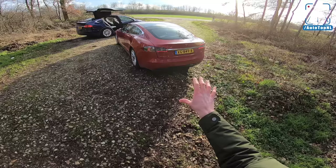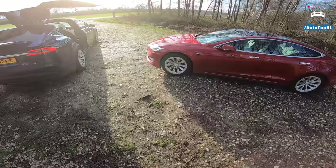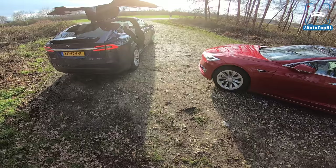So don't forget to subscribe, guys. We have videos of both of these cars online already, so make sure you subscribe and go check out those videos about the Model S facelift, about the Model X, about the P100D. I will link those videos in the top right corner for you to check out.